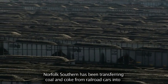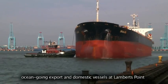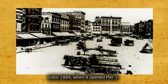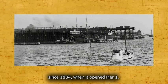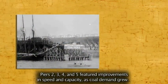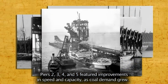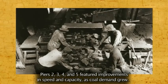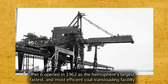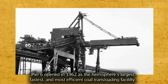Norfolk Southern has been transferring coal and coke from railroad cars into ocean-going export and domestic vessels at Lamberts Point since 1884, when it opened Pier 1. In the first half of the 1900s, Piers 2, 3, 4, and 5 featured improvements in speed and capacity as coal demand grew. Pier 6 opened in 1962 as the hemisphere's largest, fastest, and most efficient coal transloading facility.